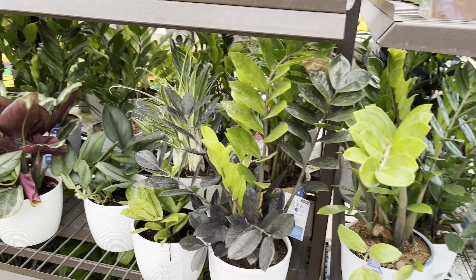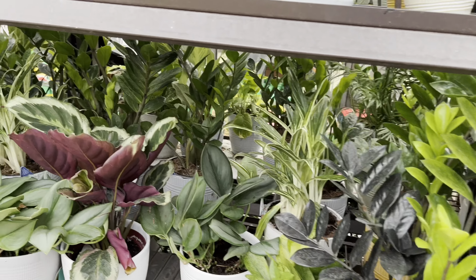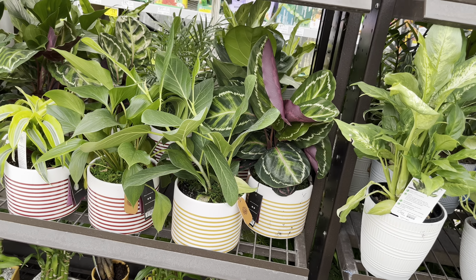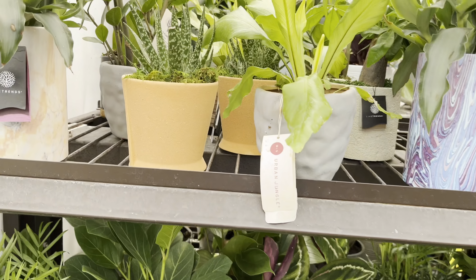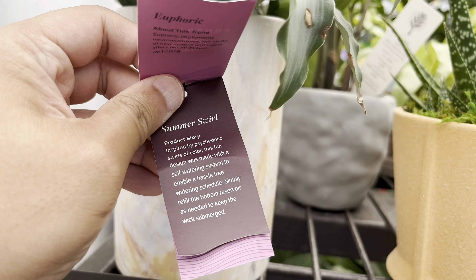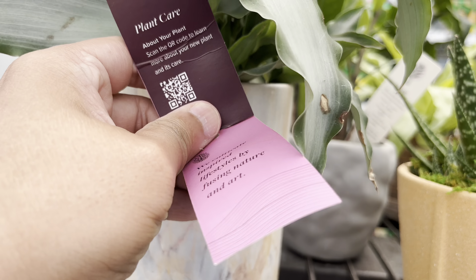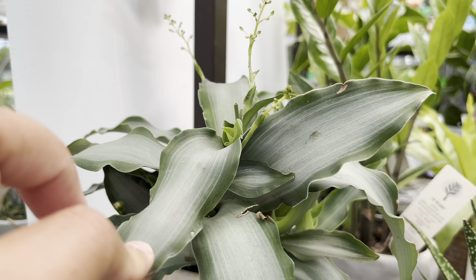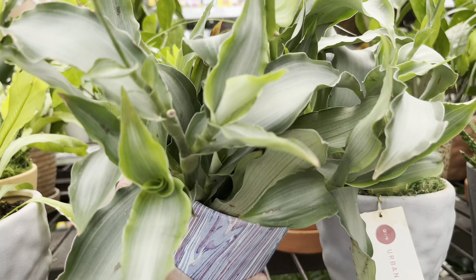Most of them are around $15 to $30. They have a really nice green homalomena over here, as well as some ficus fig and calatheas. They also have these kind of psychedelic pots, and inside one of these pots are these dracaenas that don't look familiar to me. They look kind of cool. The plant is blooming, which is interesting.